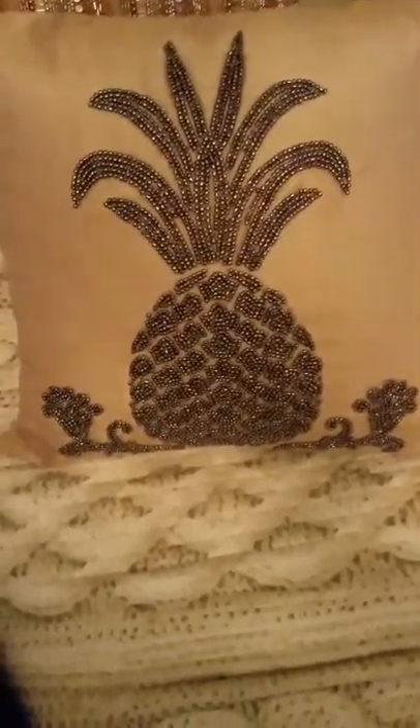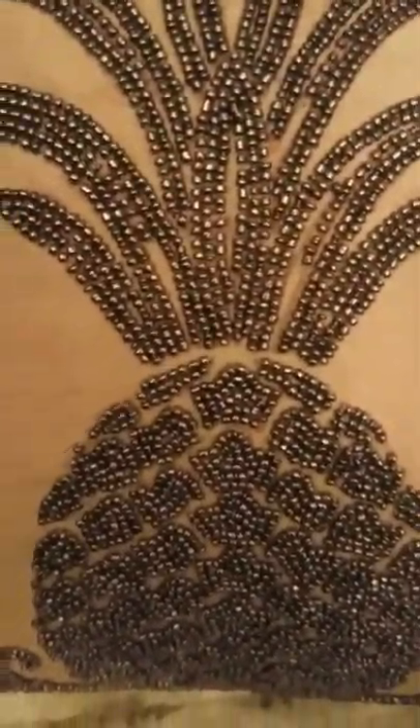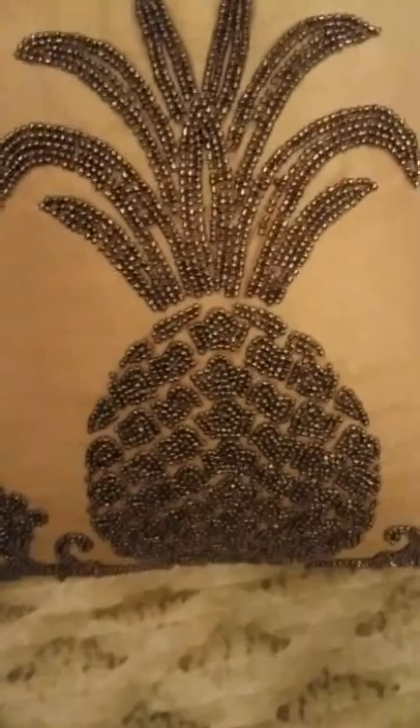My next items from there were these storage totes. Look at the hardware, look at the detailing on them — wow, these are truly, truly beautiful. I paid $3.99 a piece for these, and I purchased two. The other one is housing some pillows that I found. The first pillow is this pineapple — it's gold with pewter. Look at the detailing and beading in that. That is a gorgeous pillow, really, really beautiful.